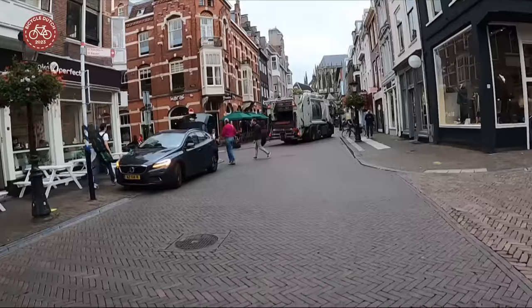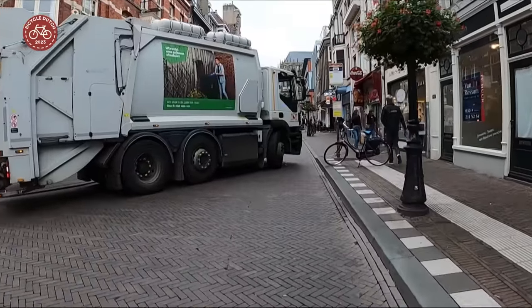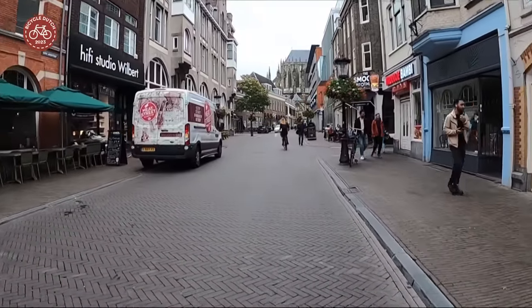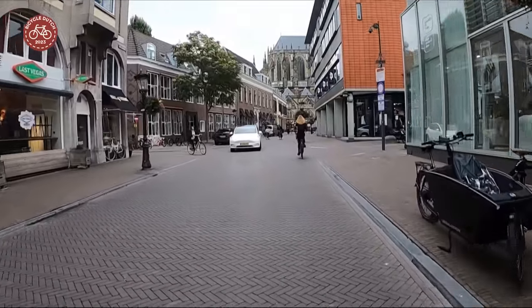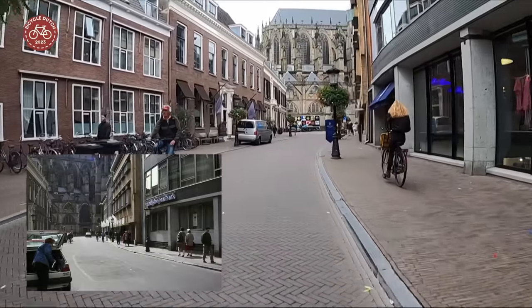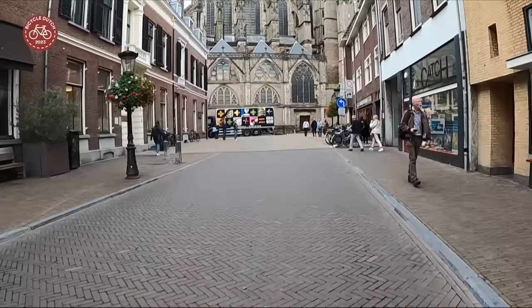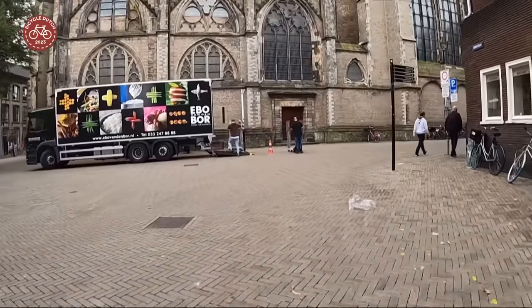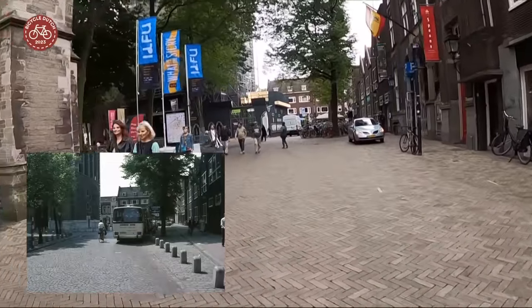All the on-street parking was removed from this street quite recently. Deliveries are allowed during the delivery window. The street used to be lined with parked cars and the sidewalks were a lot narrower. We now enter a shared space in the location of the first Roman settlement that was here almost 2,000 years ago. This used to be a normal street and before that a parking lot.